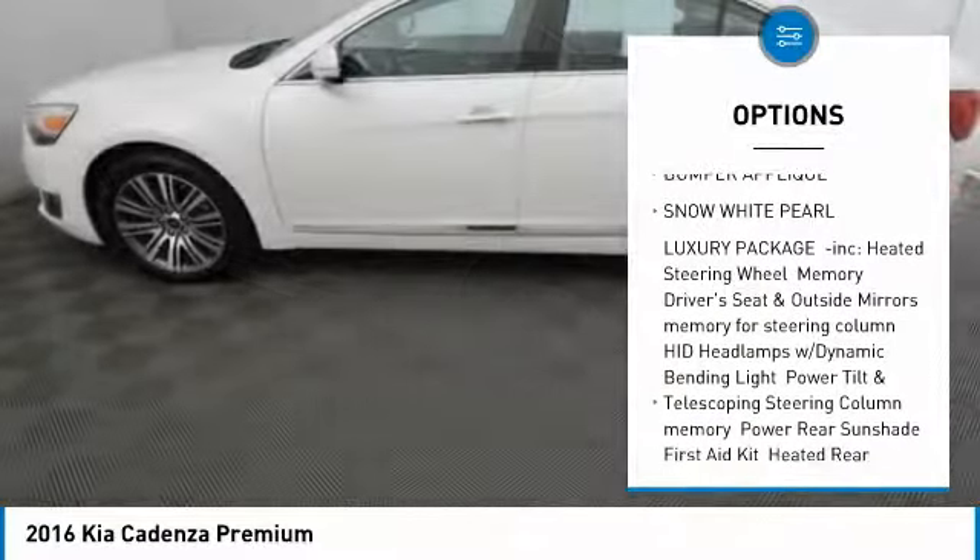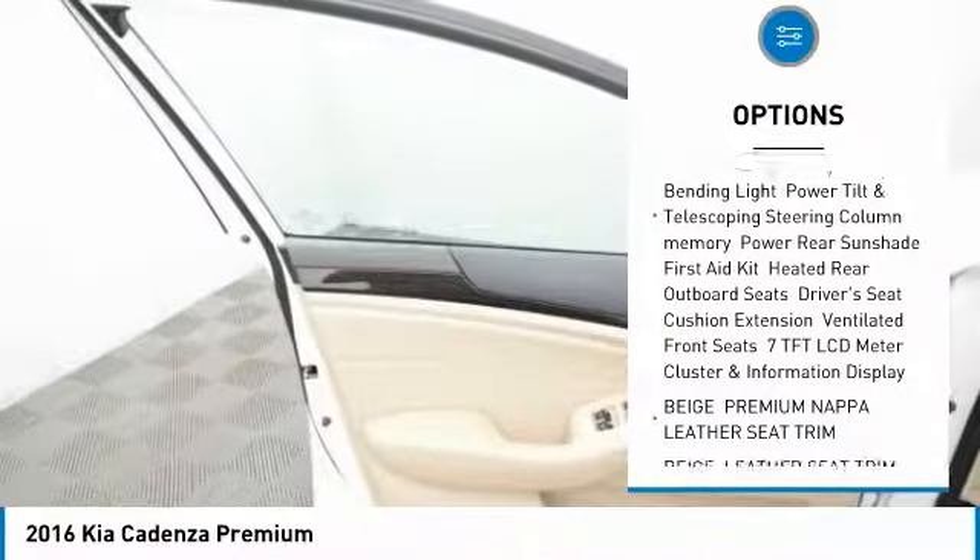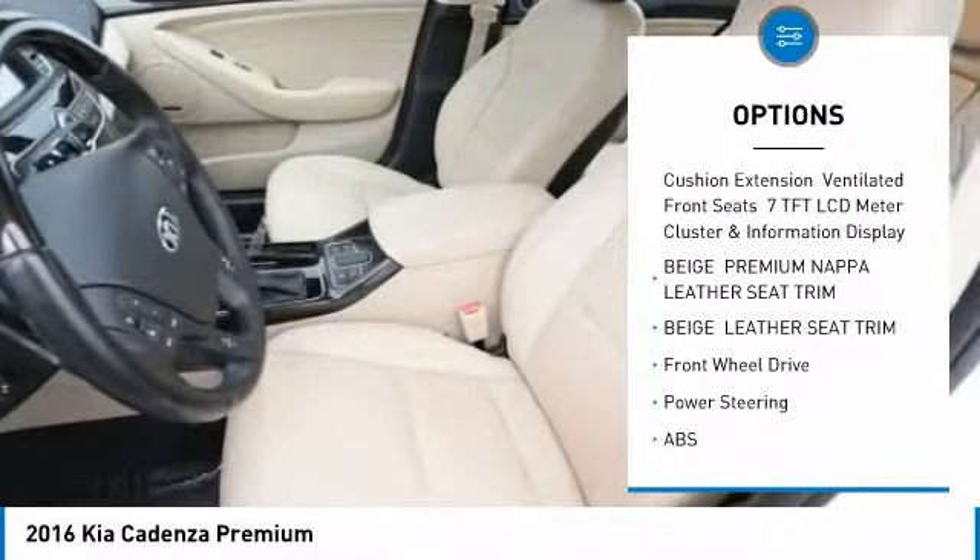Stability control, traction control, anti-lock braking system, power passenger seat, navigation system, steering wheel audio controls.